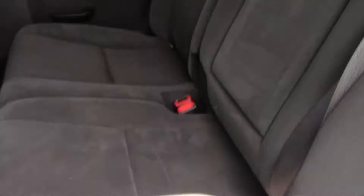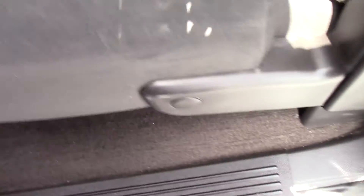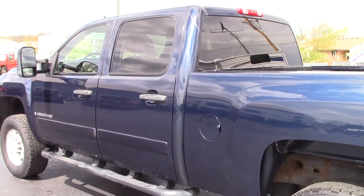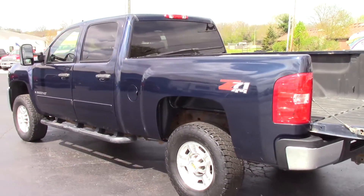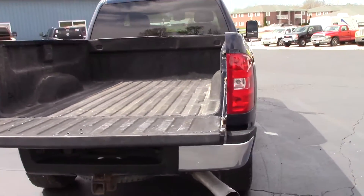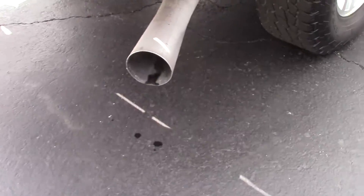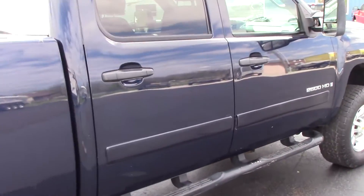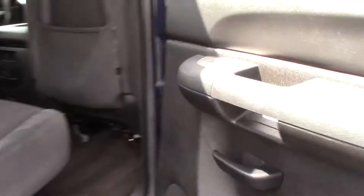The rear door panels are in great shape and the rear seats are nice. The carpet is in good shape. It's a good-looking dark navy blue color. The truck is all stock — stock exhaust, stock air box, it's never had a tuner on it. The passenger rear door panel looks great as well.